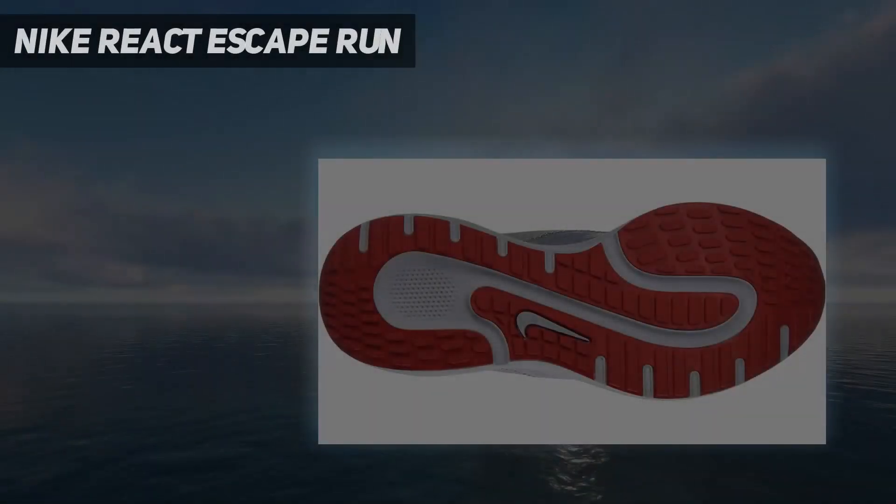Starting at number 5: Nike React Escape Run.